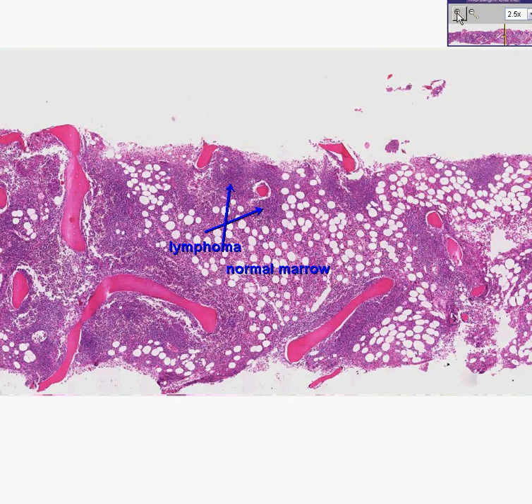Why is that? Basically, this is a lymphoma that has involved the bone marrow. When lymphomas involve the bone marrow, they are often — if not usually — perispicular, and the bone marrow widely between the spicules may be totally normal.